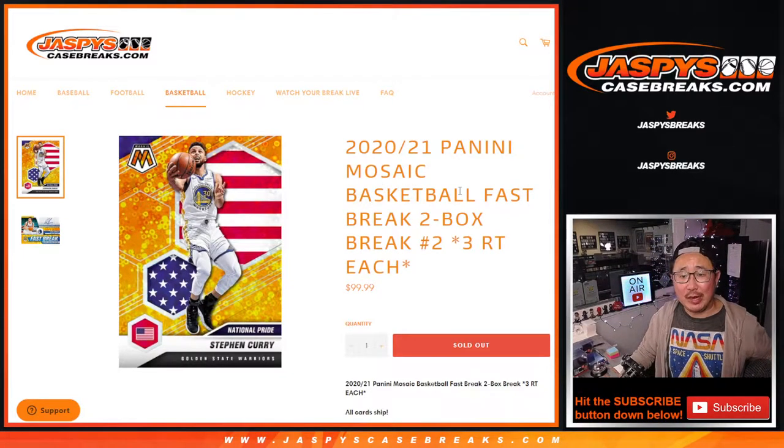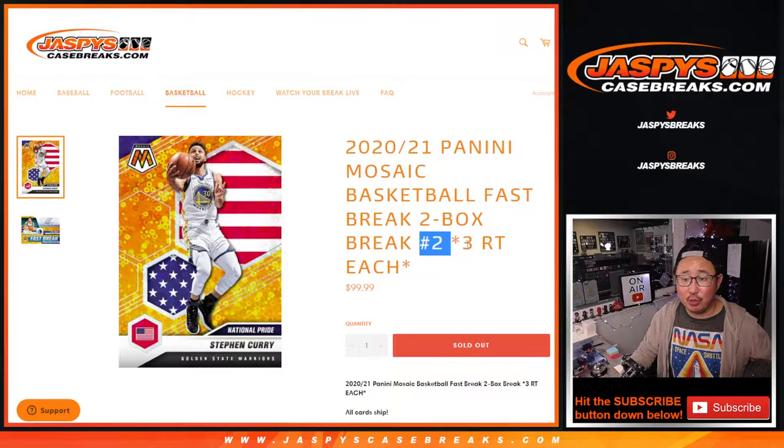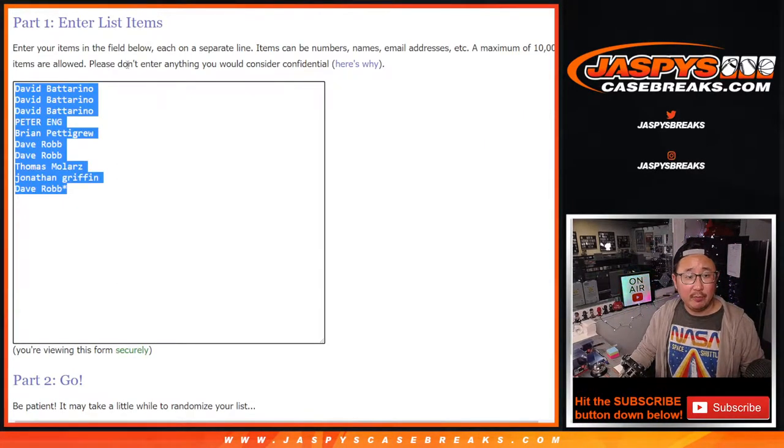Hi everybody, Joe for Jasby's CaseBreaks.com coming at you with 2020-2021 Panini Mosaic Basketball Fast Break Edition. Two box random team break number two. One spot gets you three random teams, all cards shipped. This Fast Break Edition just dropped today, brand new release. Big thanks to this group for making it happen.